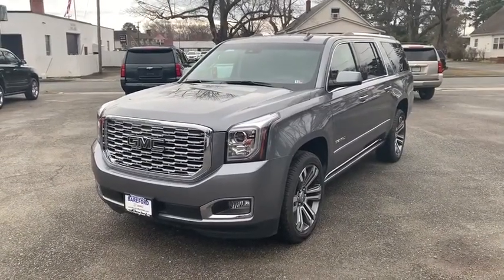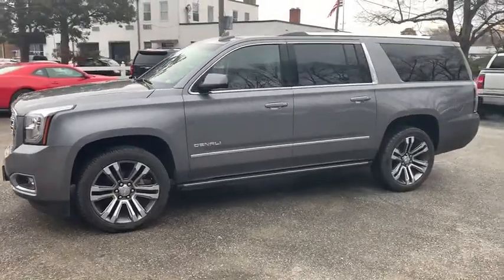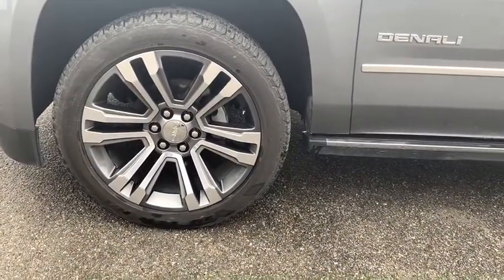Here are some of this vehicle's great options: stability control, four-wheel drive, anti-theft security system, keyless start, cruise control, floor mats, hands-free communication, and climate control.